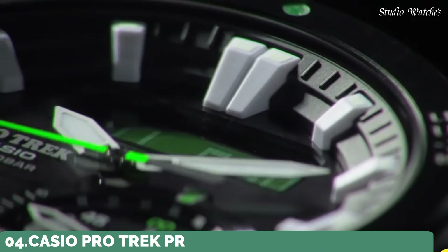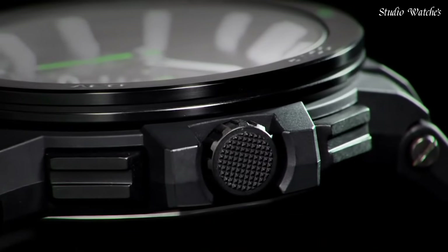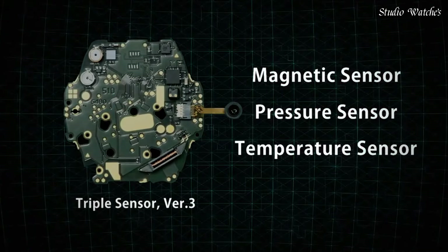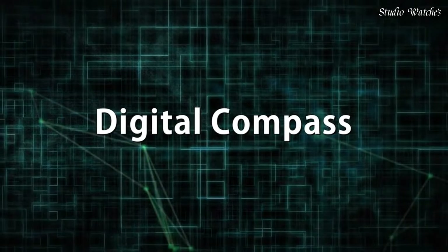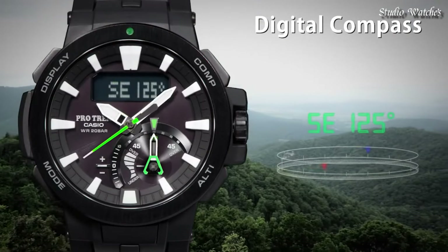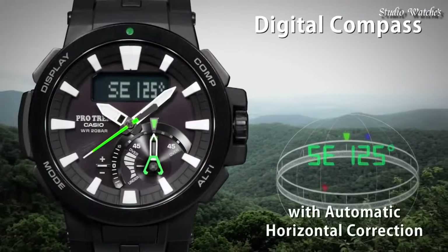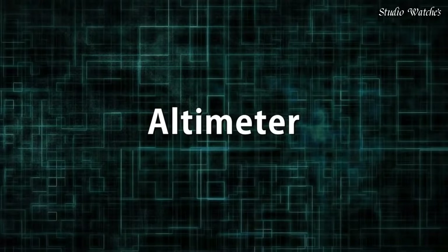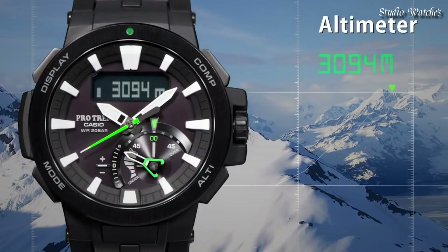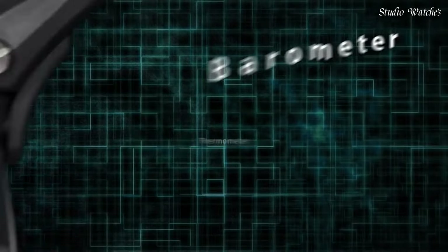Number 4. Casio ProTrek PRW-7000 Watch. Japanese solar quartz movement in 5480 caliber. Case dimensions are 52.3mm in diameter and 14.5mm in thickness. Display type: analog digital. This timepiece has sapphire anti-reflection coating glass, 200m water resistance. Features: screw-down crown, radio controlled, world time, compass, altimeter, barometer, thermometer, tide graph, moon phase, chronograph, countdown timer, alarm, power reserve indicator, perpetual calendar, cold resistance, backlight, date, day, month.